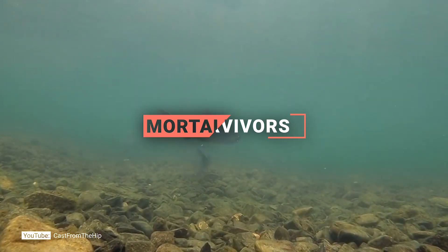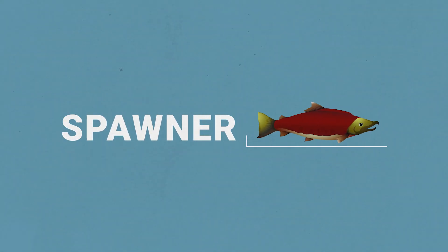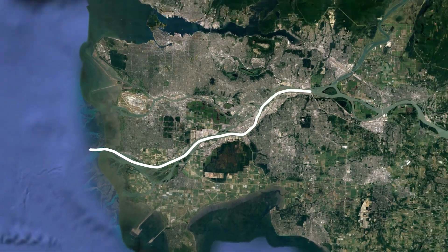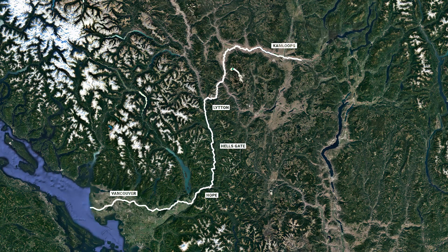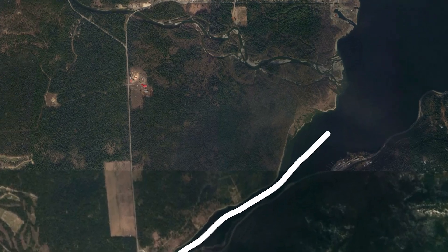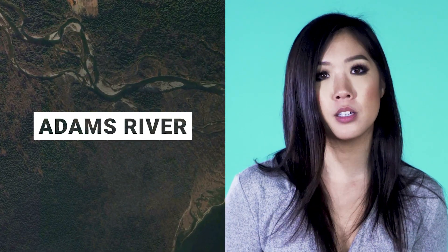After surviving all the threats and predators of freshwater and the open ocean, our salmon is lucky to survive and ready to return home to spawn. She travels over 18 days, covering about 29 kilometers each day, using her sense of smell to guide her back to the Adams River. The migration back is one of the most exhausting and challenging parts of the sockeye salmon's life — she becomes a brilliant red color and stops eating.